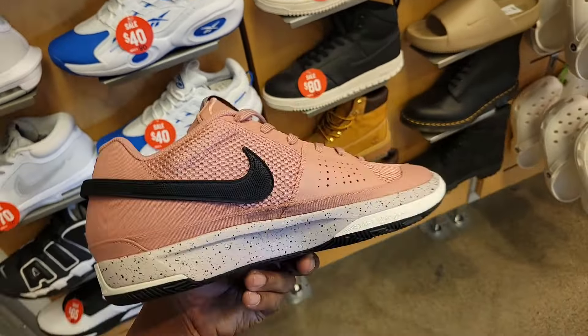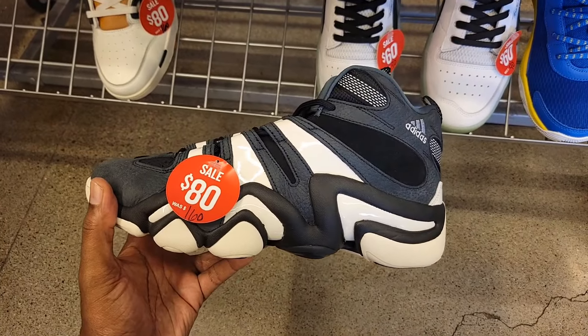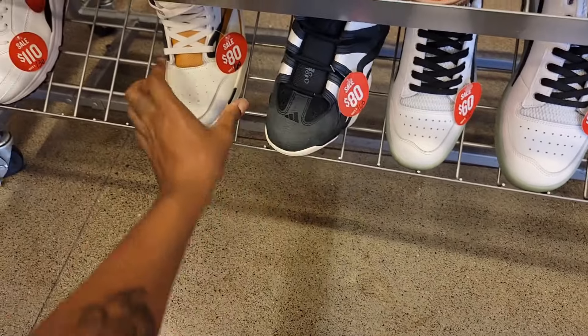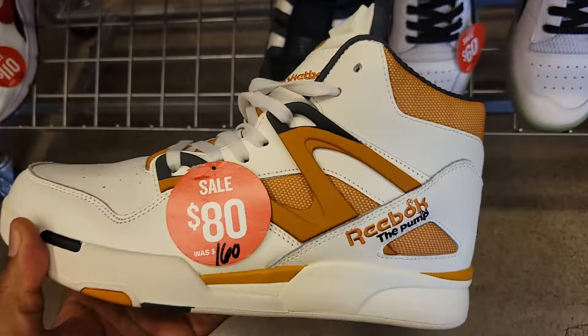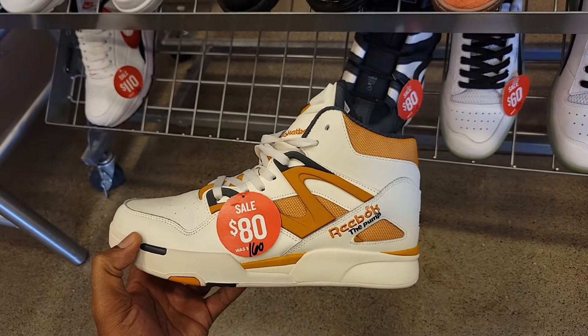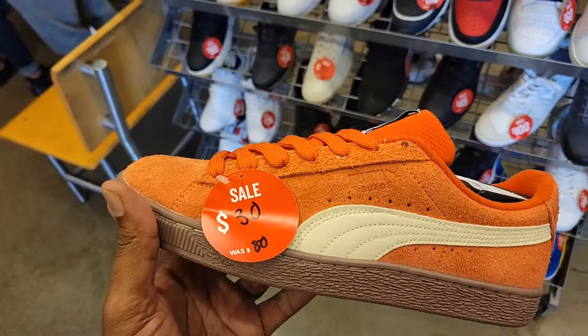Grade school $120 on these. Jordan 1 Mid — definitely a clean colorway right here. Kobe Crazy Eights down to $80 on these. Then we got some Pumps right here — definitely clean too at $80, normally $160. On the Omnis — definitely clean right here for sure.